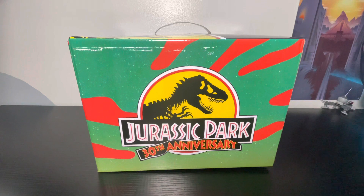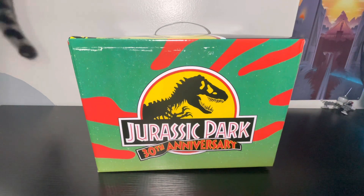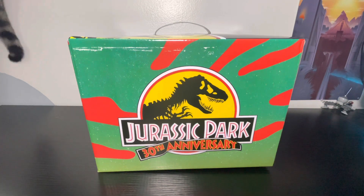Hey everyone, thank you for tuning in to another video here on the channel. This is a mystery box that should have come last Monday, but Amazon lost it. I contacted the company and they sent out another box, and it finally came in today, so this video is a little later than I intended it to be.